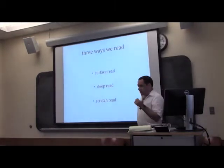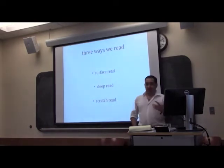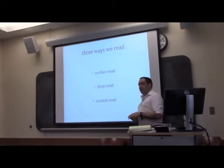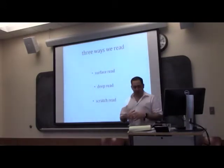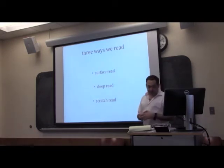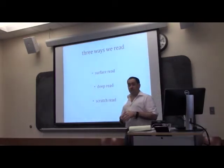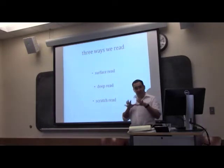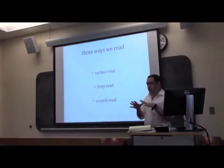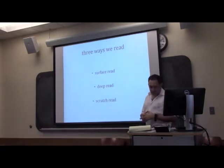We read to master historical material — to get basic narratives, characters, and processes down. We read to get some command of chief lines of argument and interpretation, the historiographic dimension. We scout out potential research topics, and we look for potential sources — primary documents or secondary sources. These are all very different tasks, and yet we often think about reading as a homogeneous process.